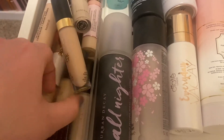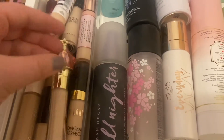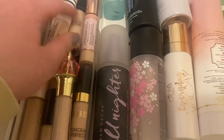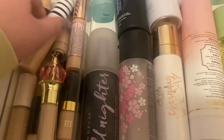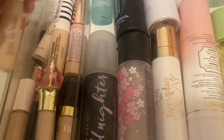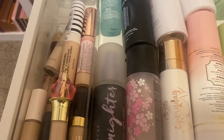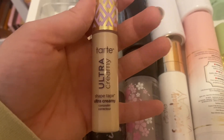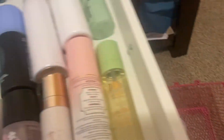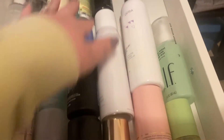For concealer, I keep wanting to choose the same one over and over. I'm going to go with my Tarte Ultra Creamy Concealer again in shade 16N, and we'll see how I like it this week.